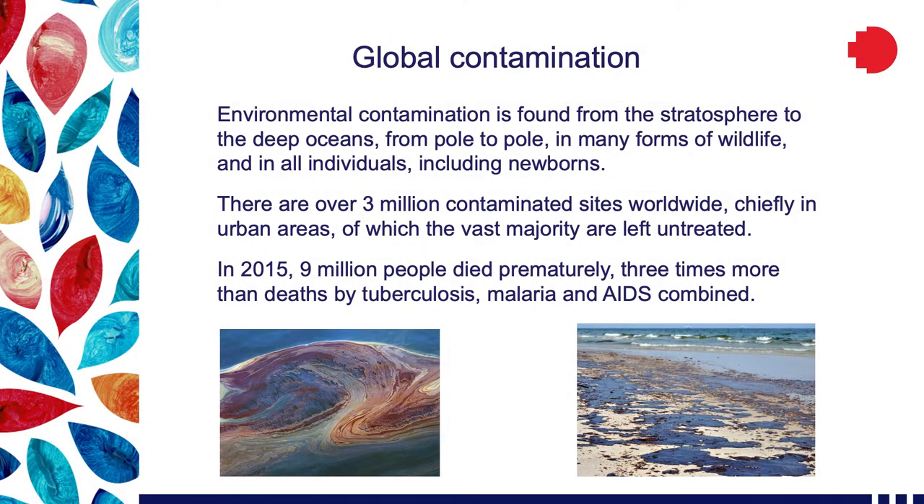First of all, global contamination. Unfortunately, it's everywhere. There are over 3 million sites contaminated around the world, and they're only the ones we know of. It's likely to be three times that number. These contaminated sites are mainly in urban areas, associated with anthropogenic and human activity. It's a serious environmental and health issue.